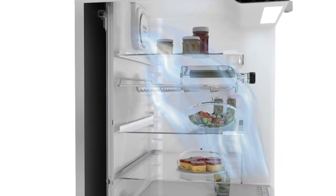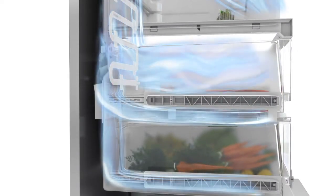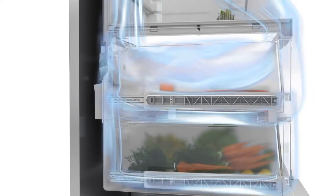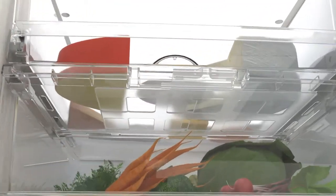A fan draws in air from the refrigerator and passes it over an evaporator. The air is cooled before flowing into the Perfect Fresh compartment. The result? The perfect storage temperature. The cool air then returns to the refrigerator section above. The moisture level is regulated in the Perfect Fresh compartment drawers.